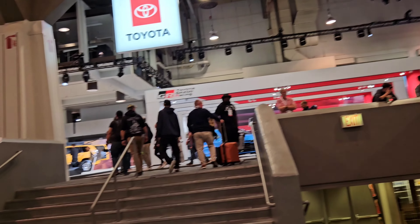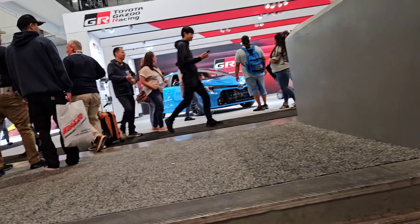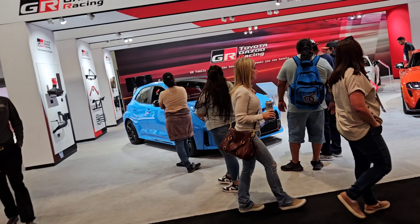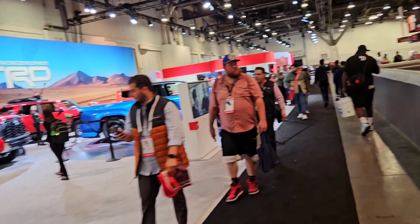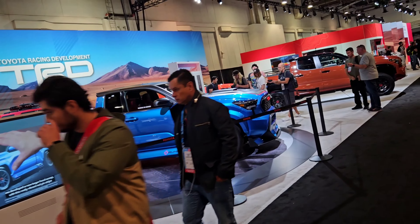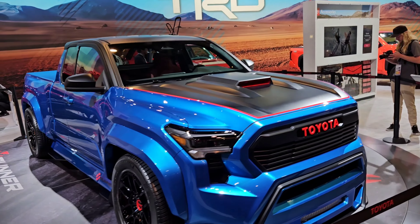Alright, we made it to the Toyota Racing Development section. Let's look and see what they have in here. I believe this is the one right here — the blue one is the one that Stitch was talking about, and they twin turboed this Tacoma.